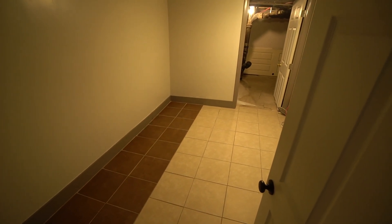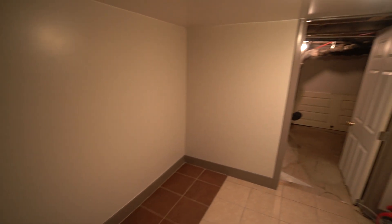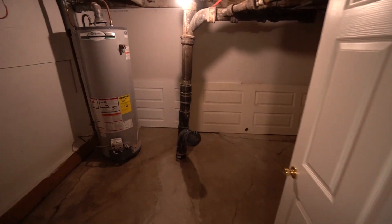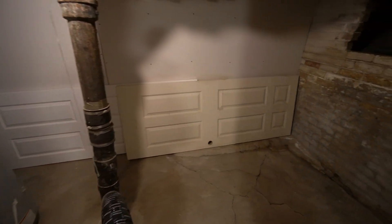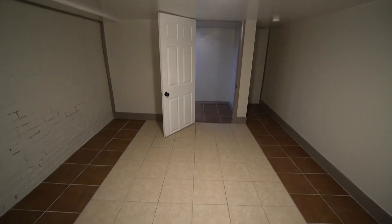Down here we have another room you can use for storage or anything else like that, and a nice little utility room with your water heater and other access. Plenty of storage space down here or it can serve as a multi-purpose room.